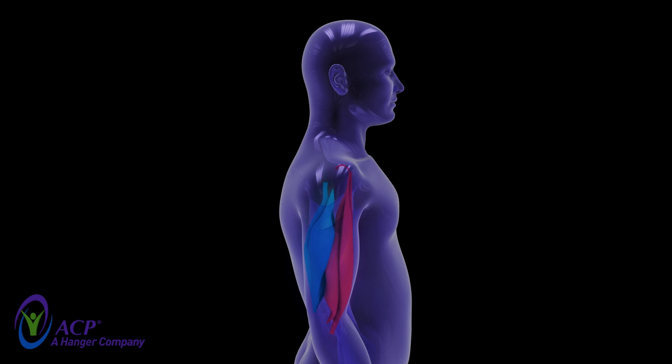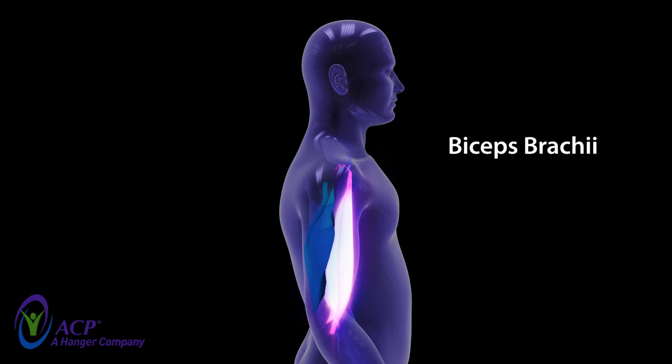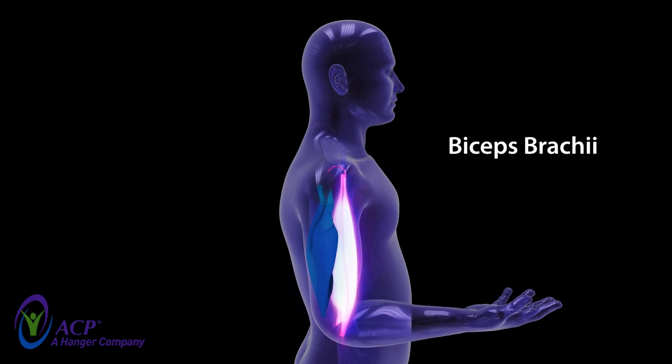When bringing the hand toward the mouth, for example, the central nervous system fires the agonist elbow flexors, primarily the biceps brachii muscle.